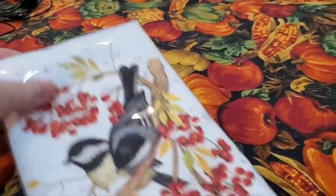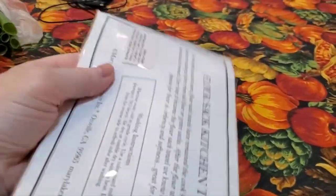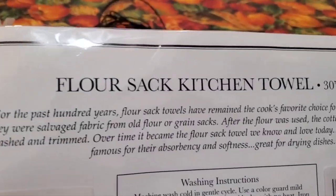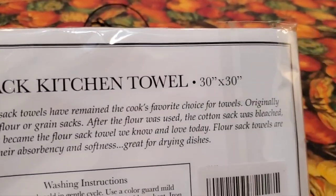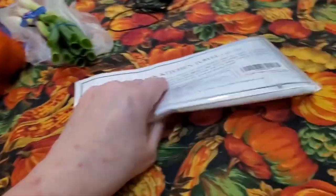I have just the tiniest Amazon haul. This is a dish towel and I've gotten her brand lots and lots of times. It's a flour sack towel, 30 by 30. Let me swing you around here — see that towel, how big that is? That's what this is and it's wonderful.